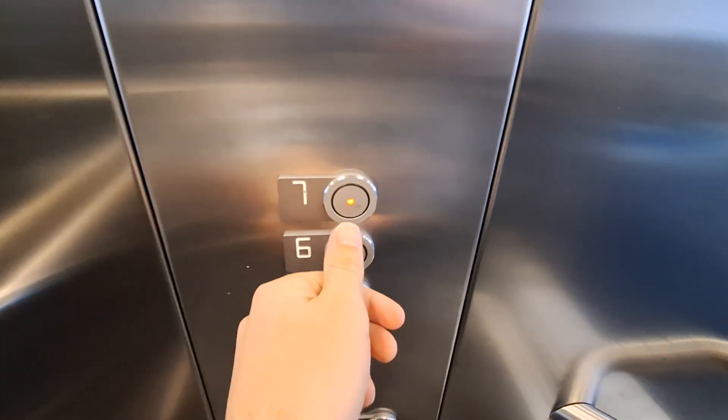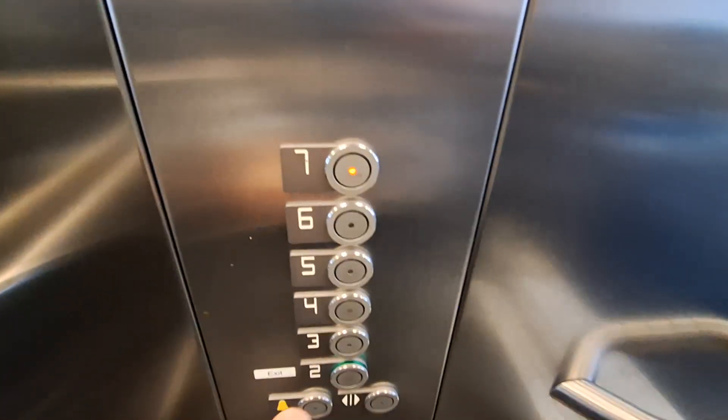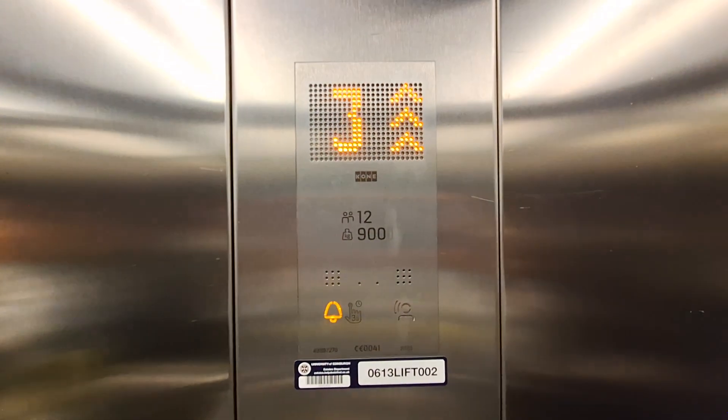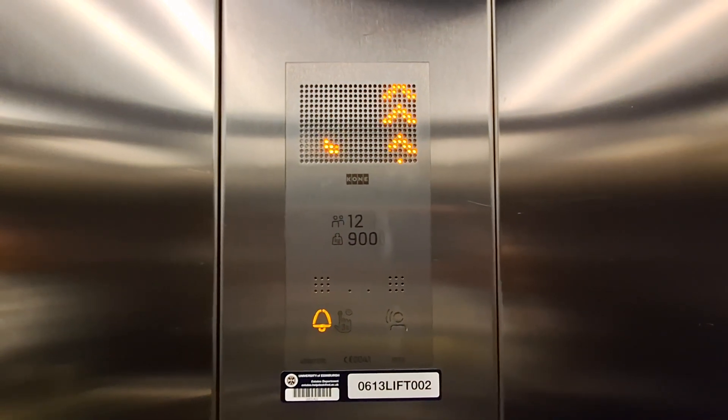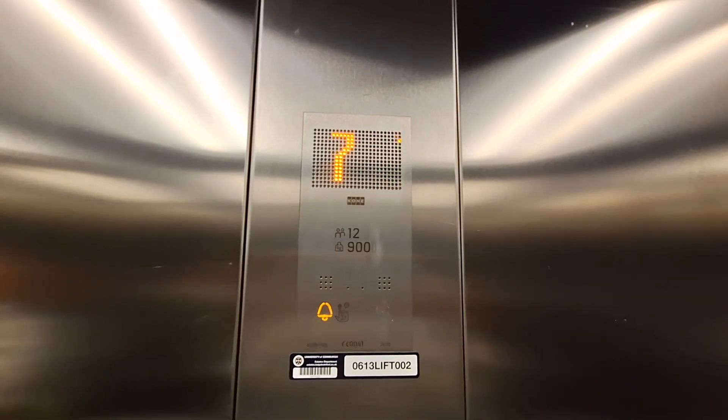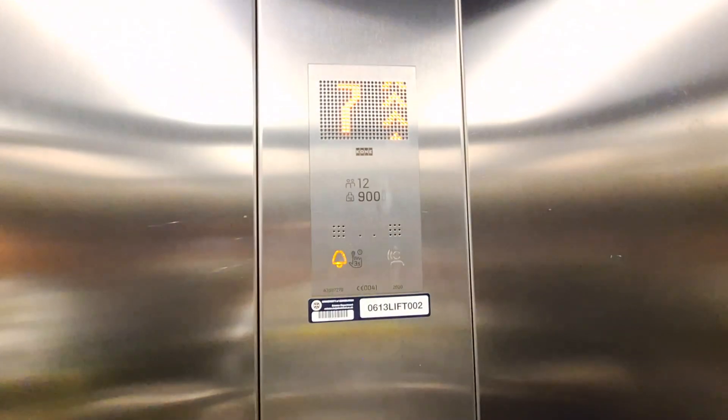Here we are at two. We're going up to seven. Here we are at seven. And that's it.